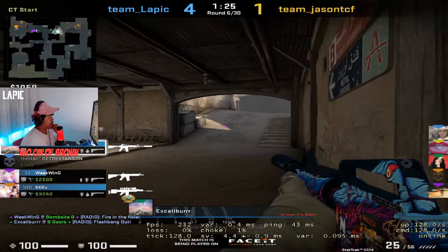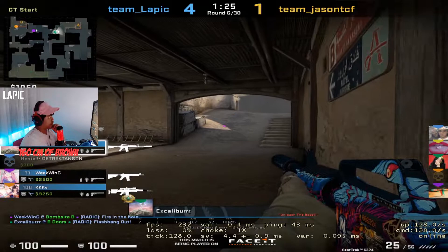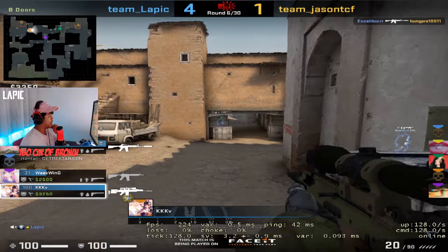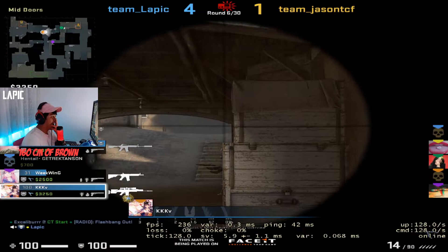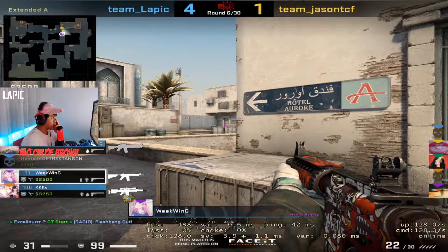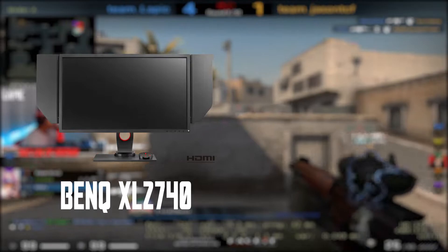The third thing I noticed was the image quality. This monitor is not meant for high-quality imaging or watching movies — it was built to provide the best competitive gaming experience. So if you're more of a casual gamer or casual streamer and still want a 240Hz monitor, better go with an IPS panel 240Hz gaming monitor like the LG UltraGear or the Acer Nitro. But if you're a competitive gamer who wants the upper advantages, the BenQ XL2740 or the XL2546 are good choices.